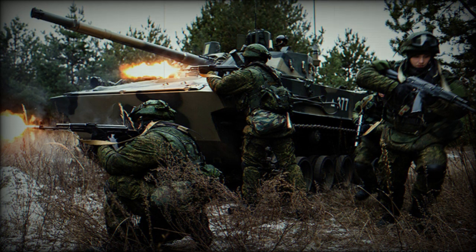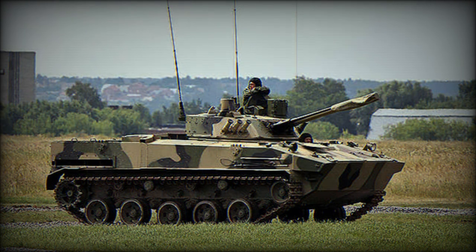While the American M551 has since been removed from service with the U.S. Army, the Russians have continued the tradition of the air-droppable tank in their inventory, meaning that the BMD-4 has no true equal on the world stage.